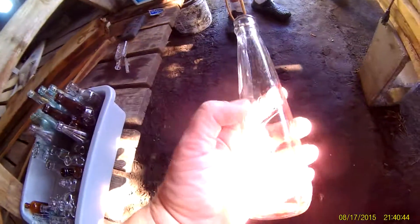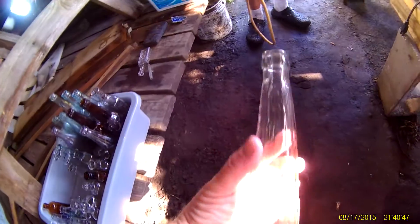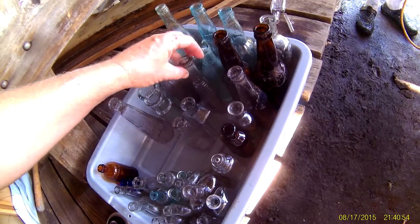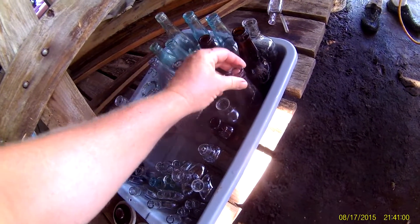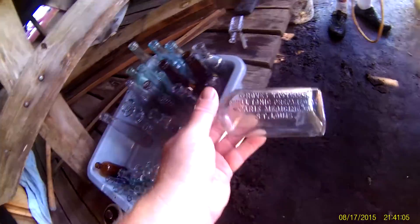Here you got a nice Gibb's Ketchup right here, nice embossing. We got a blank soda — blank. Oh, we got a Grove's Tasteless Chill Tonic, common bottle but I love it.